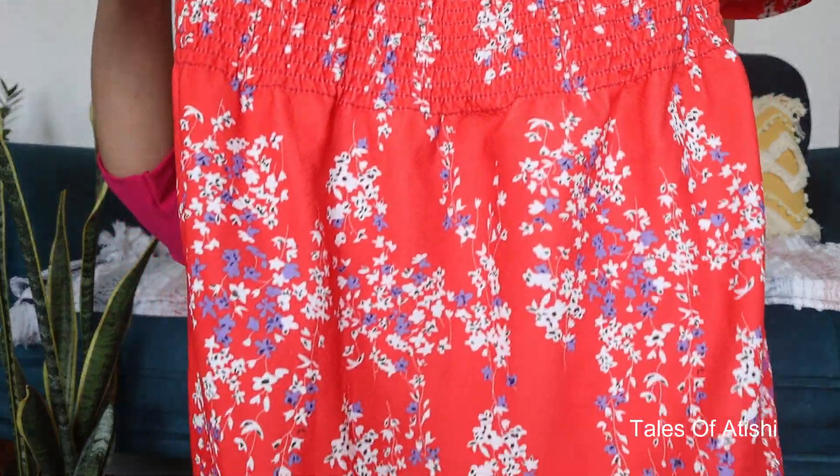By the way, all the links about these dresses are under the description. You will get a link in the haul pack, and all the dresses that I have shown in the haul you will get from there and you can purchase from there.